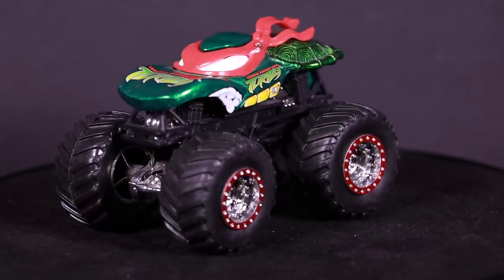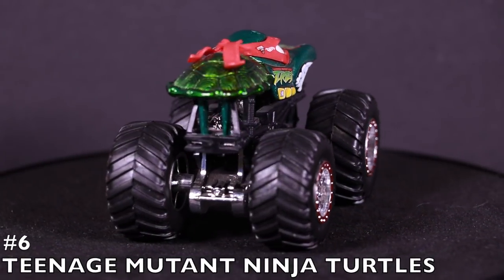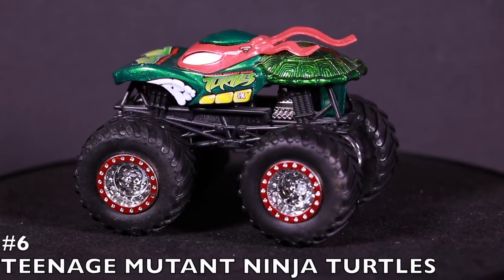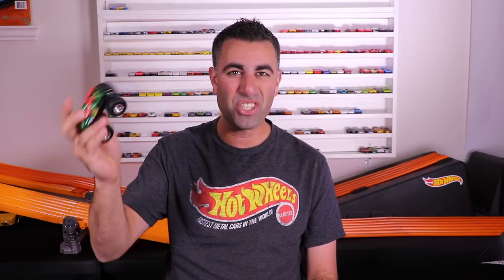For number six, we move to the Teenage Mutant Ninja Turtle. Check out this cool looking monster truck — it's got the turtle shell on the back, the cool looking eye wrap and white eyes. This one is such a well thought out monster truck and it's definitely deserving to be in our number six position.